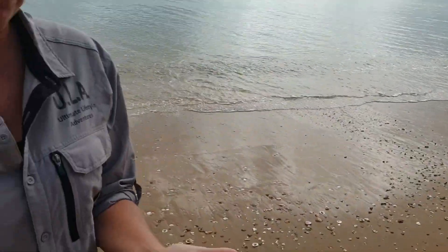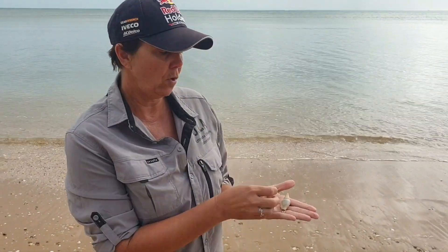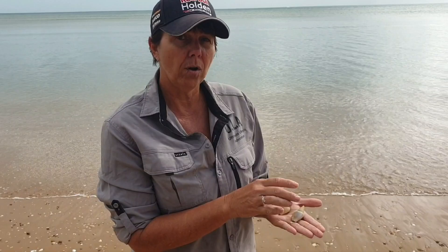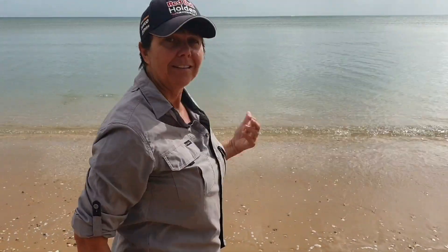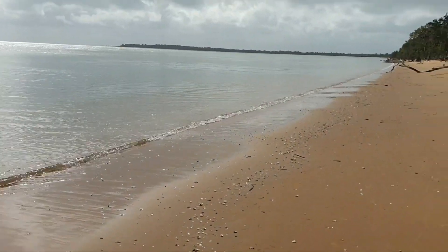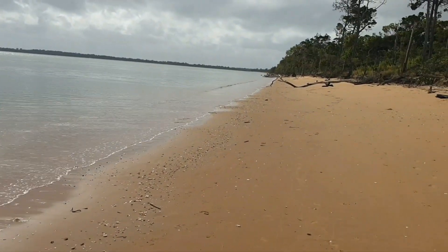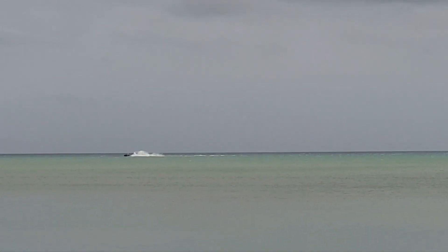Somebody's finding some pretty shells. If you find any of these amazing beautiful shells on the beach, look and admire, but please put them back because they're an animal's home. It is absolutely beautiful down here. A couple of jet skis out there — ideal water for it. Look at it.